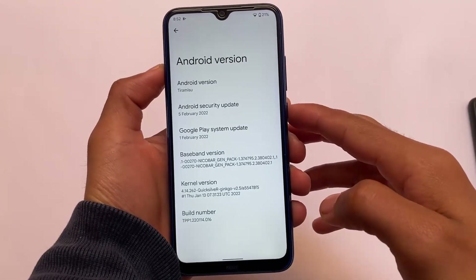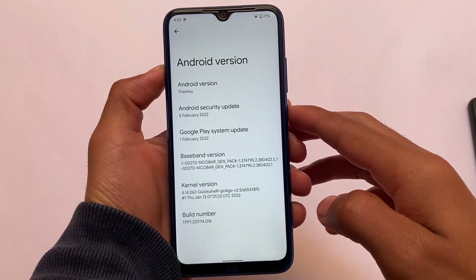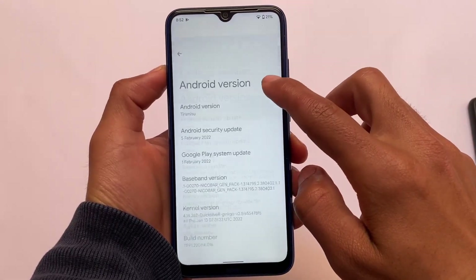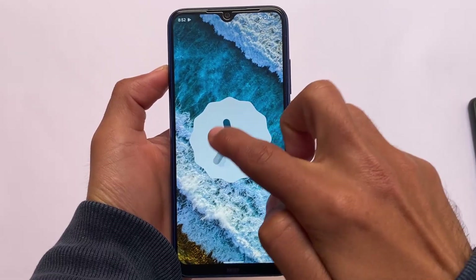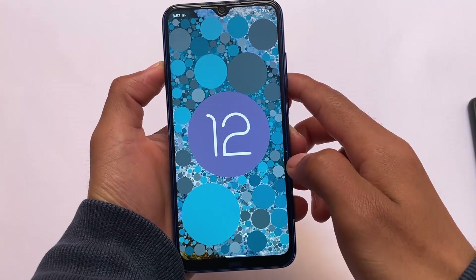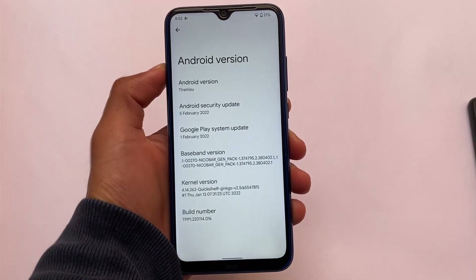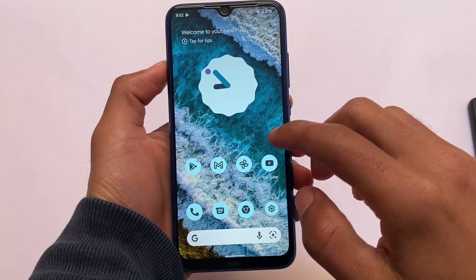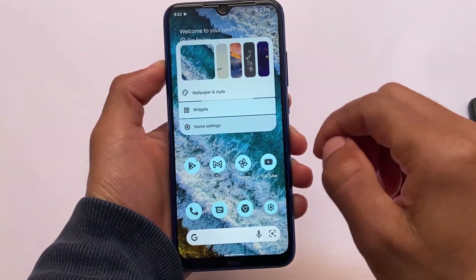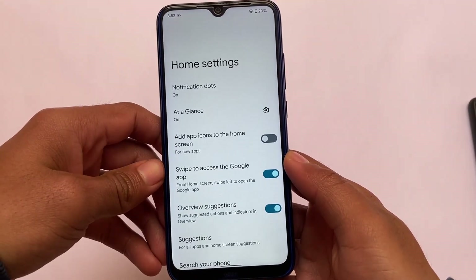We're talking about Android version Tiramisu, which has just been revealed. We have the February 2022 security patch and the Quicksilver kernel pre-installed. Of course, this is a port ROM, not a normal custom ROM. You might face some bugs and it is not good for daily use at all. It includes almost the same things I've shown you in Android 13 Developer Preview 1.